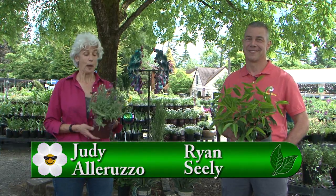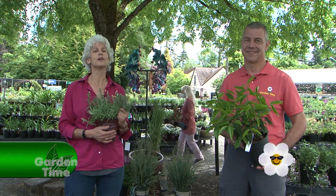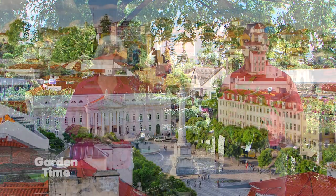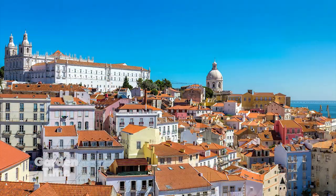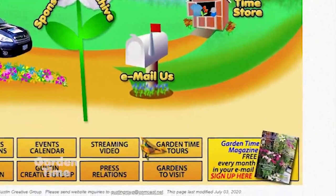Welcome to Garden Time. This is Portuguese Laurel and this is Spanish Lavender, a reminder of the Garden Time Tour coming this October to Spain and Portugal. Europe is opening up and Garden Time will be there. If you're interested, check out the link on the Garden Time Tours on our website.